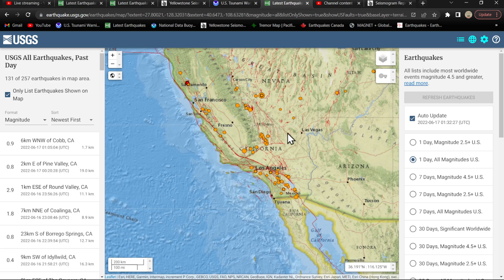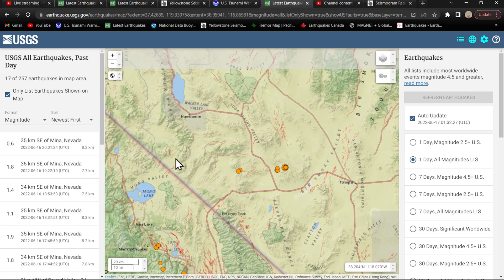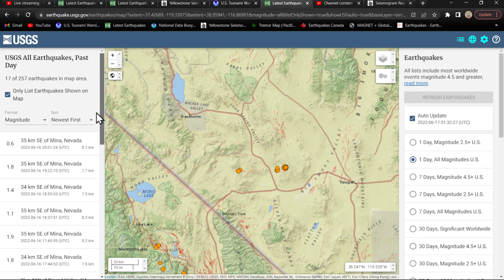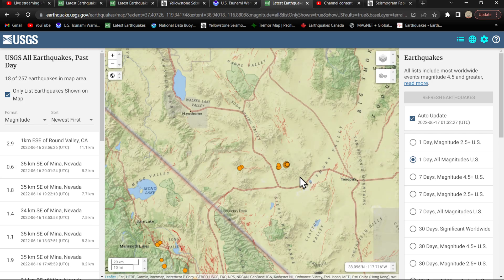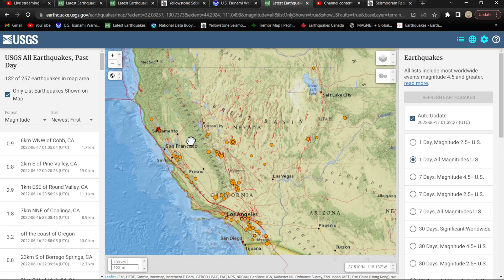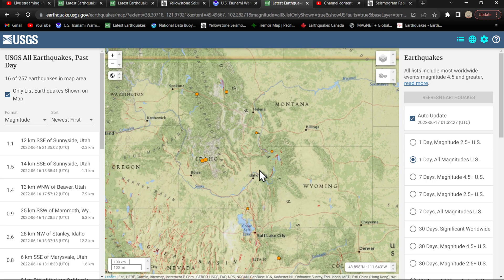We did see some activity up around the Tonopah area including a 4.5, which they kept at 4.5 — that was earlier this morning. Since then we've seen a couple more in the mix around the Mina, Nevada area northwest of Tonopah, but nothing major following that four-pointer. Through Utah and up into Yellowstone, a little spotty activity, nothing major.